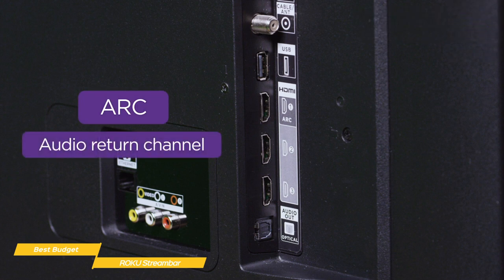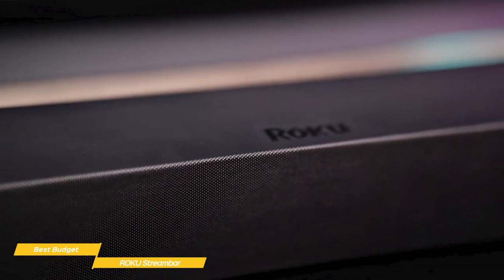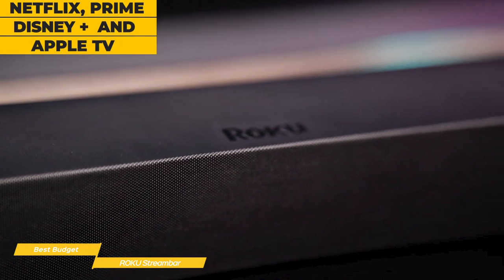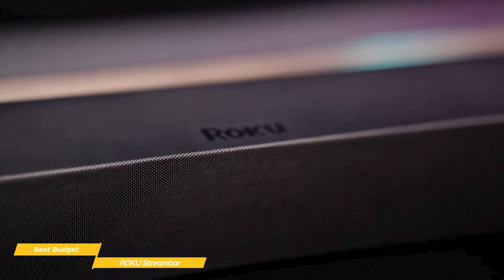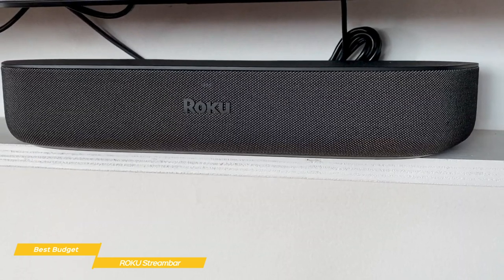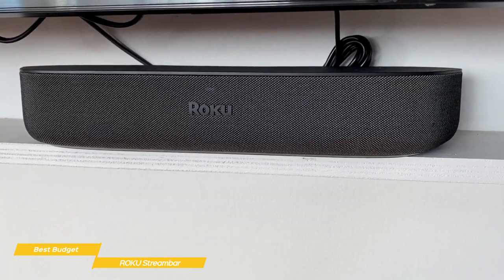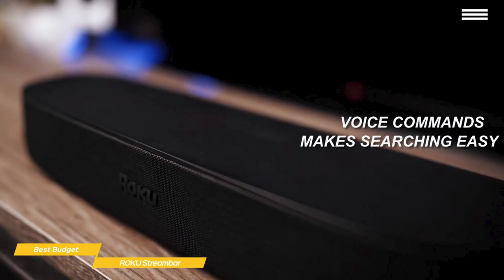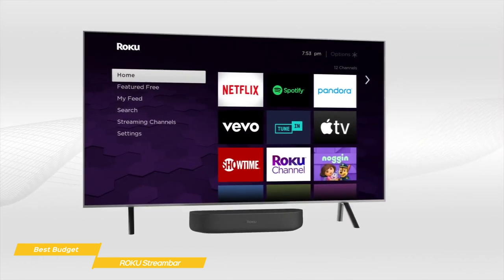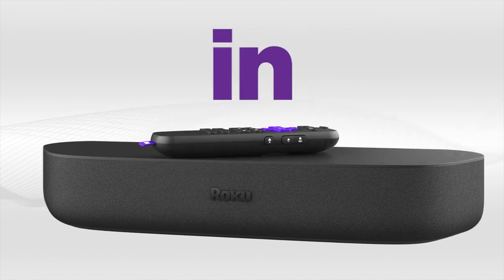Two drivers are front-facing and two fire off to the side to help fill the room. Around the back, you'll find the HDMI ARC port for best sound quality, plus an optical input if your TV doesn't support ARC. The Roku user interface gives you access to all the big streaming services like Netflix, Prime Video, Disney+, and Apple TV. The home screen is a tiled selection of your chosen apps, and the voice remote gives full control to navigate the UI. A voice search function searches through all your streaming services at once. If you have a 4K TV that needs a boost in audio and smarter streaming features, the Roku Stream Bar can help at a great budget price.